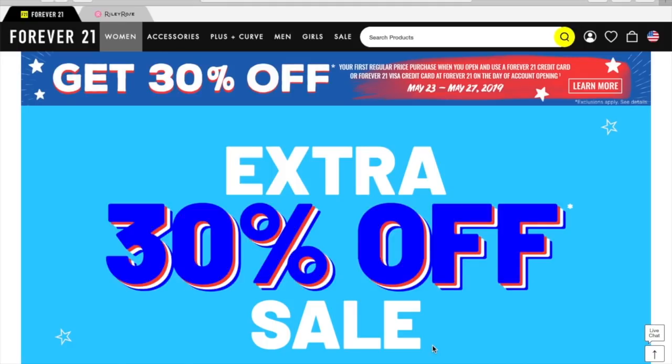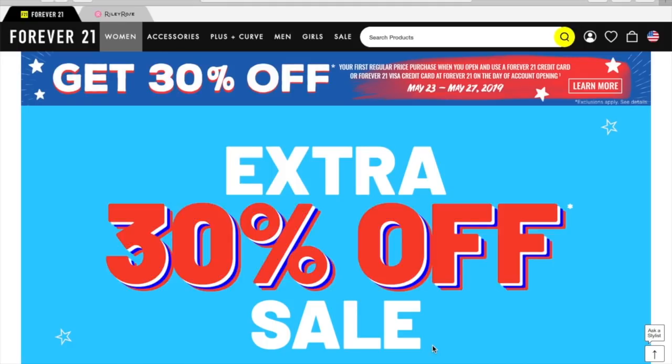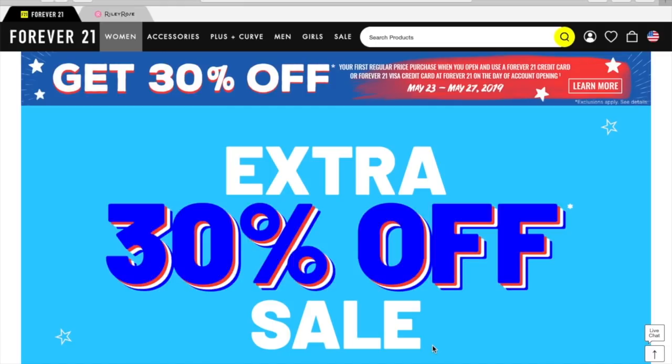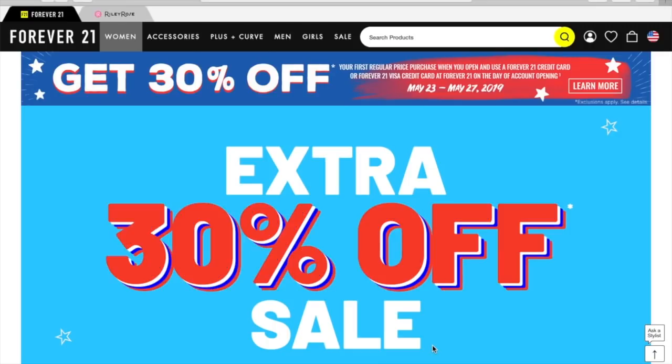This is a concept I developed about a year ago where I did some online shop with me's. I have my screen capture all set up, so we're going to go ahead and look at some really good shoes.